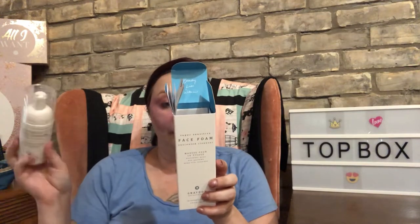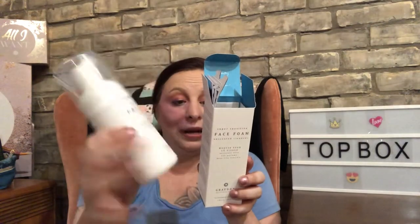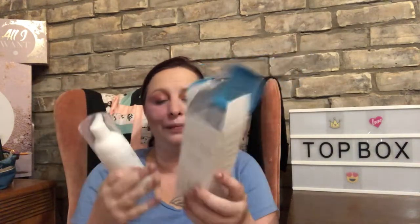The first item I see is a full-size cleanser. It says 'smooth, soothe, and smooth your skin with bamboo extract — naturally exfoliates pores and balances oil production.' It's a plant-based cleansing agent that brightens your complexion, helps reduce redness, has natural plant-based preservatives, and uses apple vinegar to promote healthy skin. It's a super sensitive face foam, unscented, for normal to oily skin — which I have. I believe this retails for $33, so that basically pays for the whole box right there.